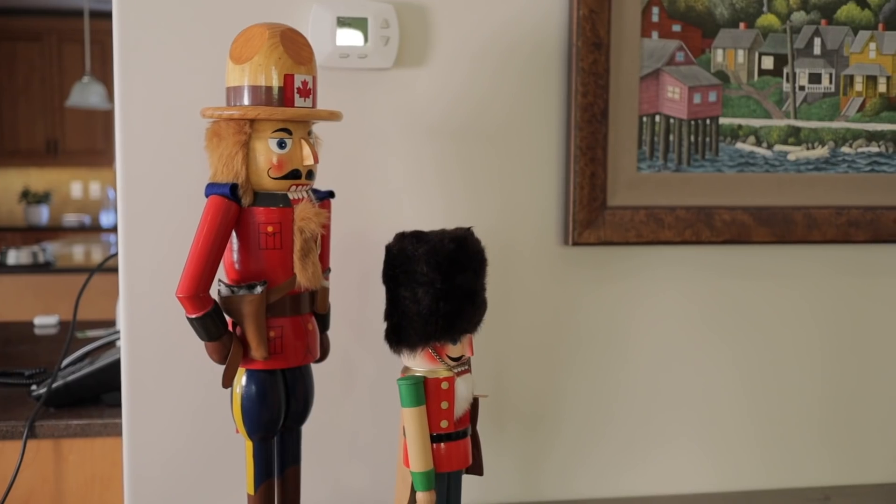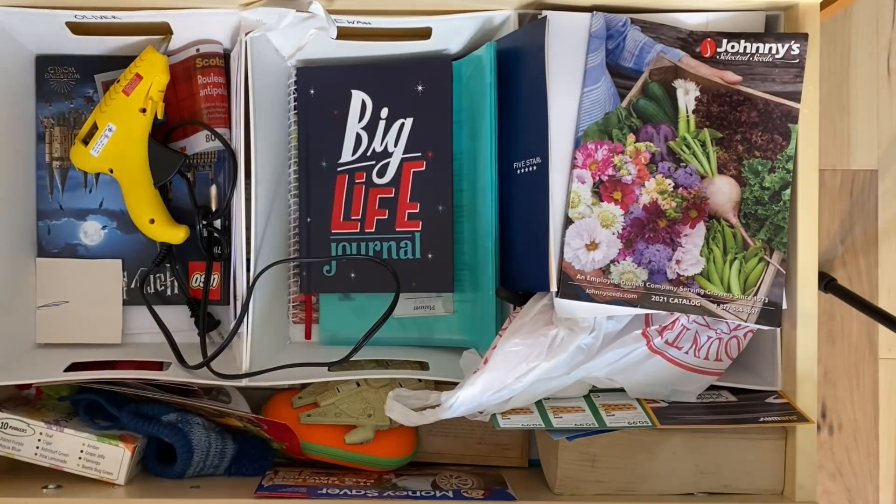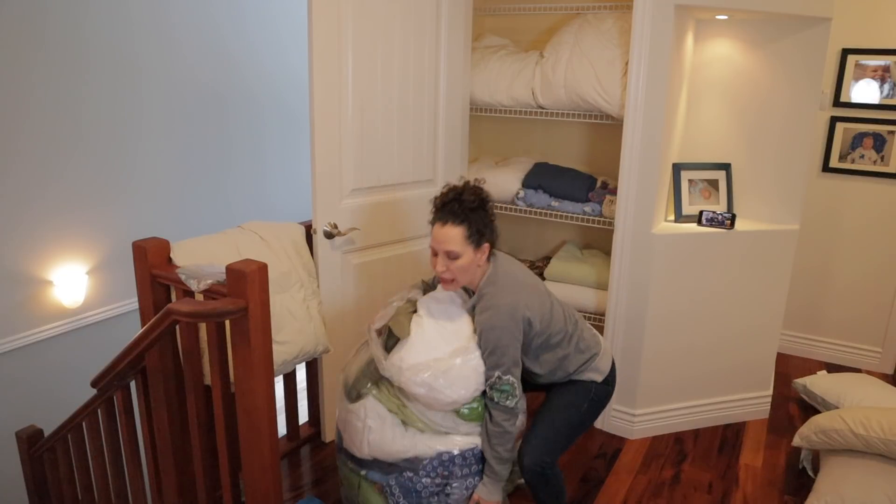Welcome to my Christmas tour. Before I go on, I have a little disclaimer: I have a low clutter threshold, but you might be surprised to know I have three Christmas trees. If this is your first time here, my name is Robin. I help overwhelmed people to declutter all of the excess from their lives so that they can start living them.